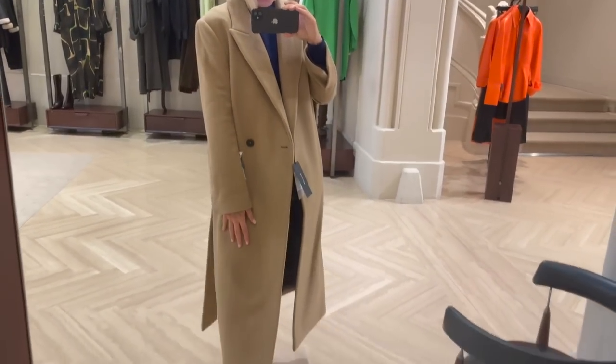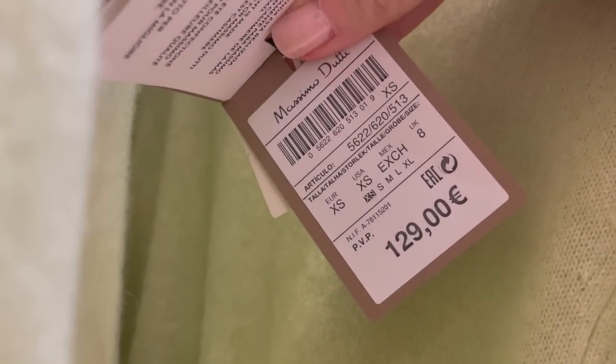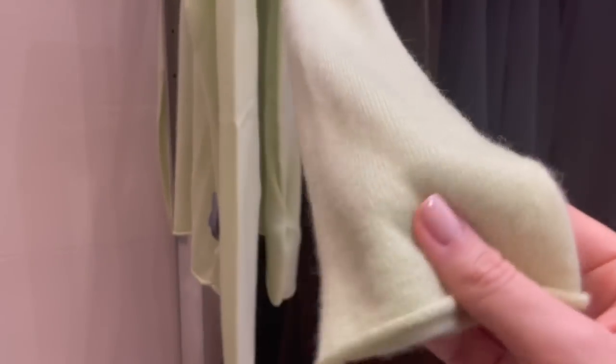There's a cute lemon green-yellow sweater - a very nice casual piece for day looks. It's €129 and the fabric is 100% cashmere, which is why it's super nice, soft, and also nicely thin.